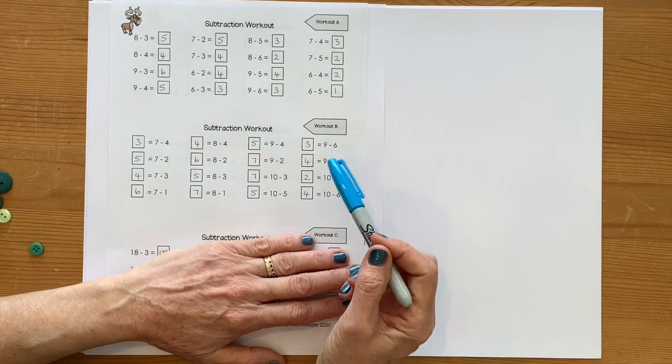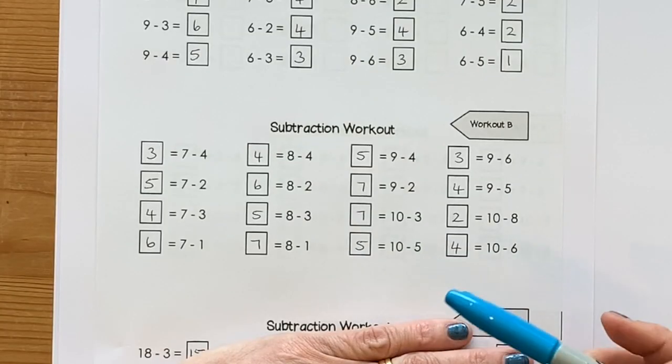So here are the answers to the subtraction workout B. Have a little look and see how you got on.